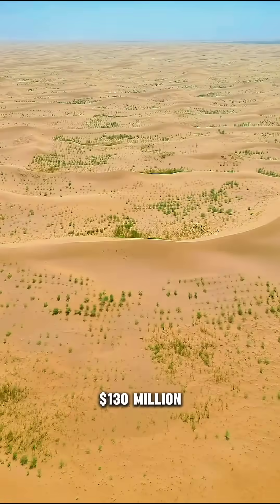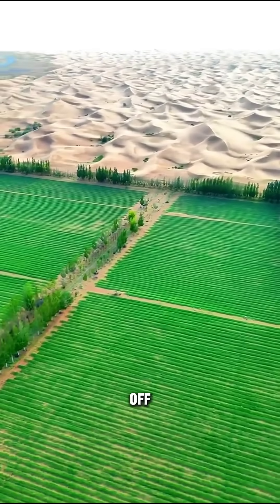China's invested over $130 million in this effort, and it's paying off, mate. They're creating a greener, more sustainable environment, and that's something to be proud of.